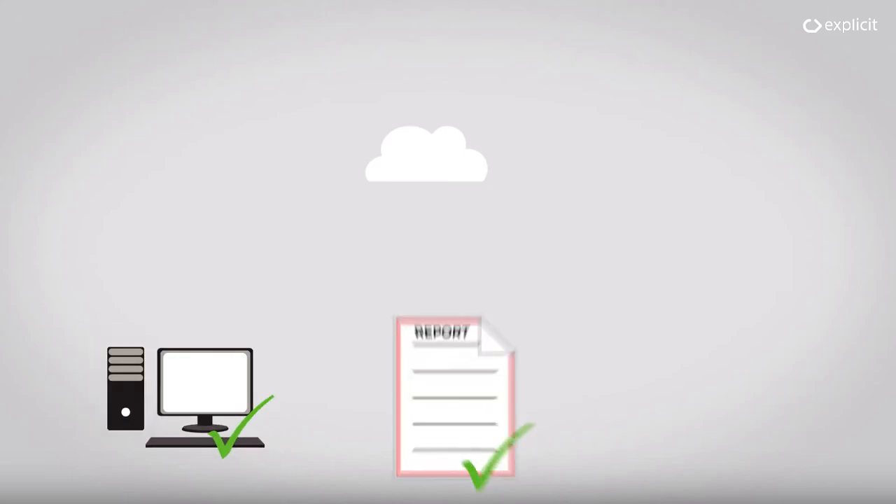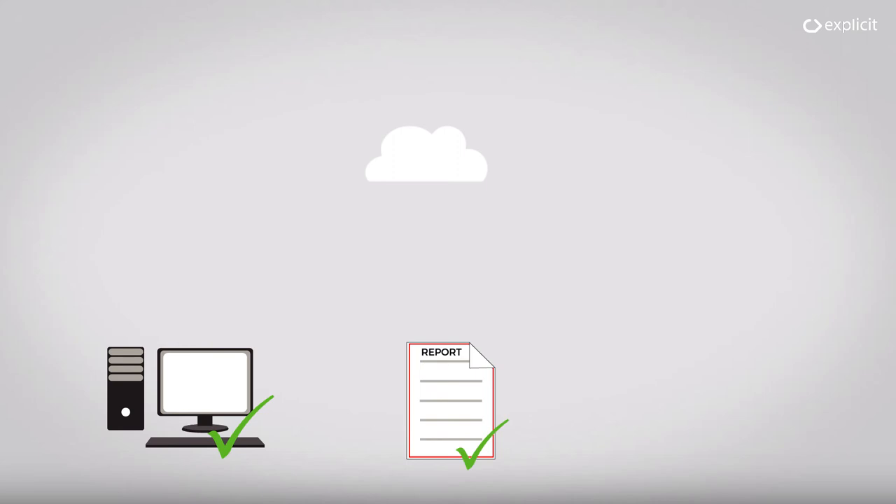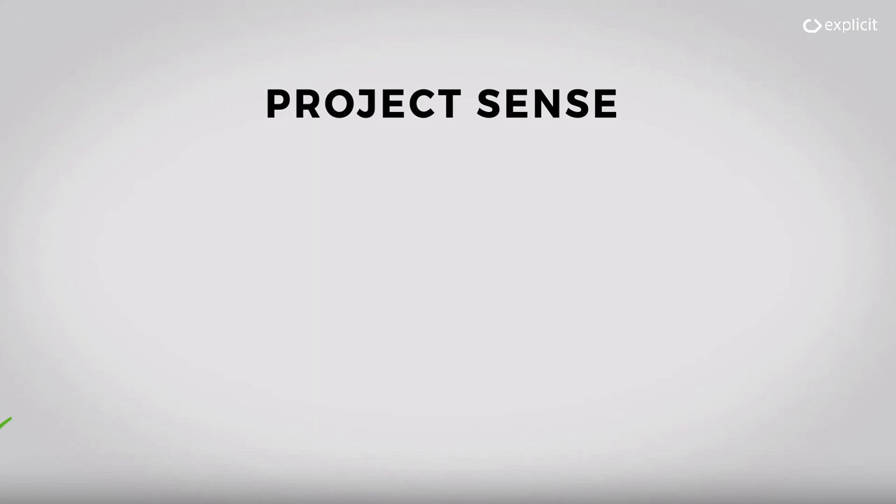All sniffer measurements are relayed back in real-time to a cloud-based diagnostic system for immediate analysis. Once the compliance result is ready, it can be easily accessed through the web or viewed as a simple PDF report. Data can also be exchanged with other platforms.